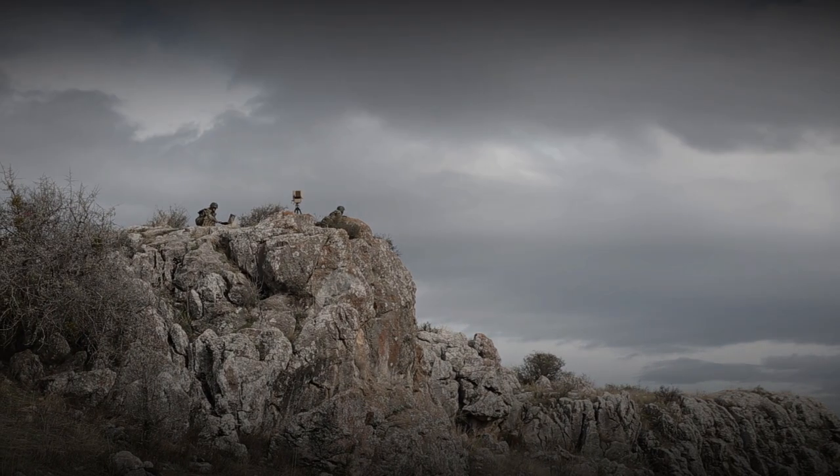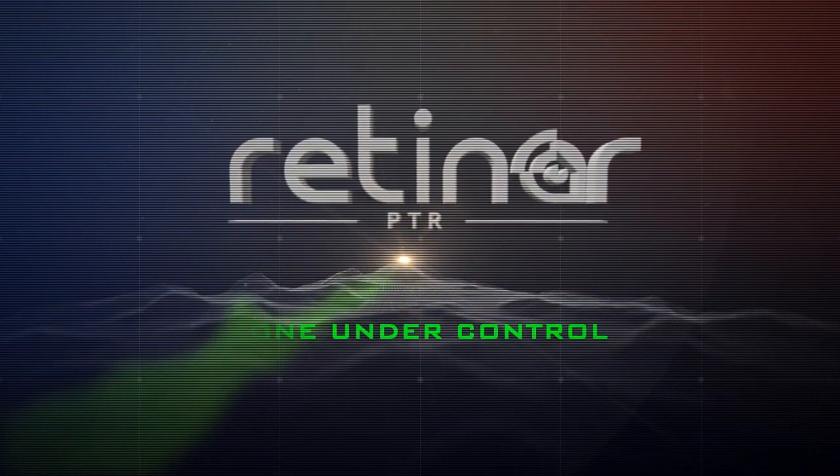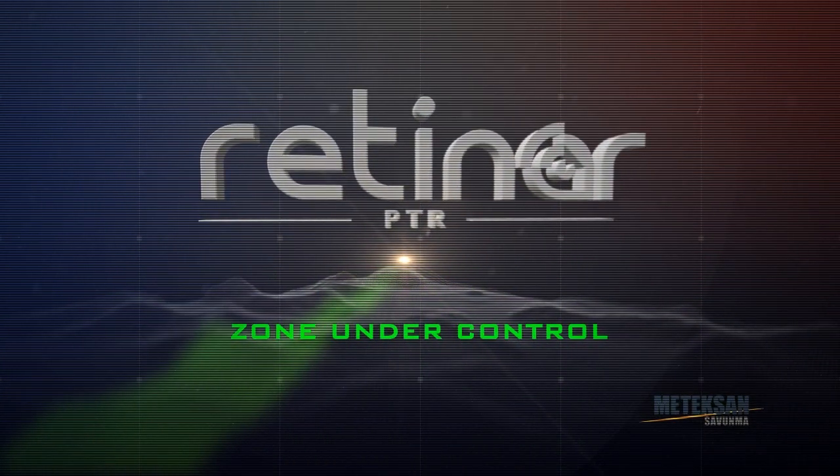RETINAR-PTR is an ideal solution for surveillance and area control with its advanced technology. RETINAR-PTR — zone under control.